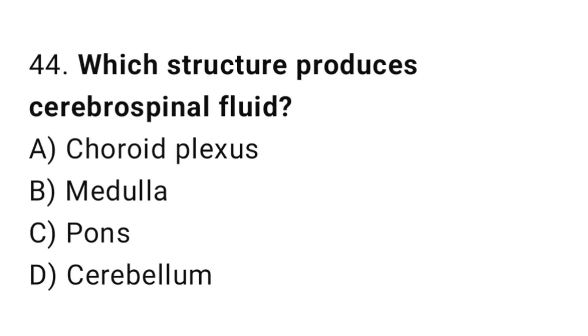Q44: Which structure produces cerebrospinal fluid? The right answer is A, choroid plexus.